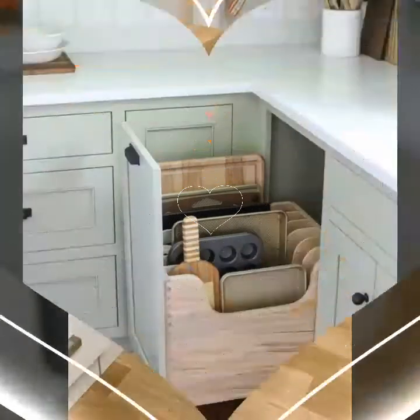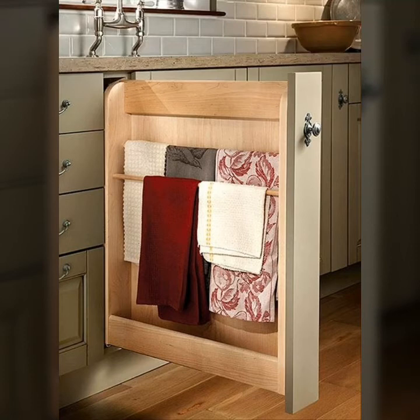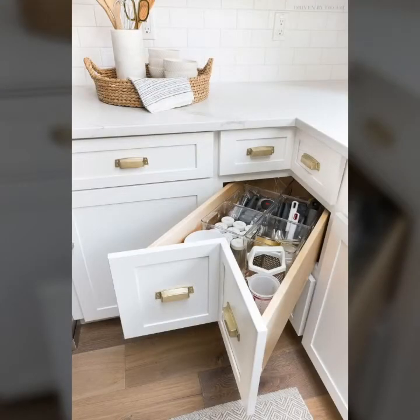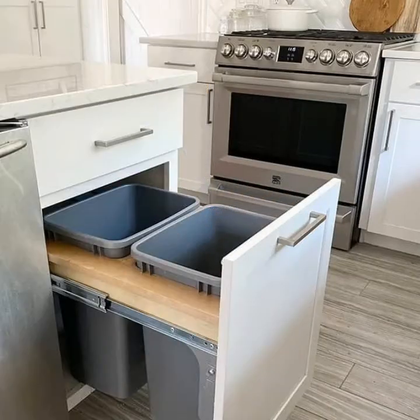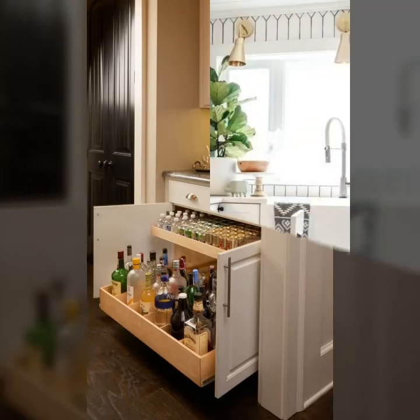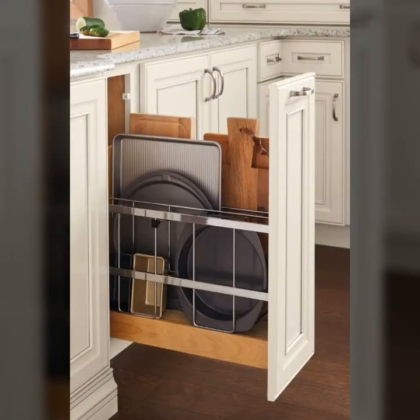Friends, who does not love beautiful and trendy wooden cabinets in the kitchen? I think you would agree that almost everyone loves to have a beautiful and trendy cabinet in the kitchen inside the house, whether it is a small kitchen or a large, heavy kitchen — beautiful and trendy cabinets for crockery and usable things.